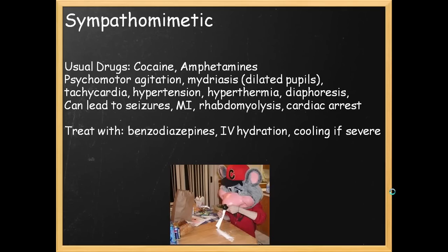Your sympathomimetics — these are your cocaine addicts, your amphetamine users. You'll find these patients after raves or off the streets, often brought in by EMS in agitation. You'll notice these patients have dilated pupils, they're agitated, tachycardic, hypertensive, hyperthermic, and diaphoretic — they're sweating. And this can lead to seizures, MI, rhabdomyolysis, and cardiac arrest.